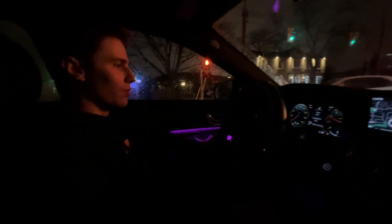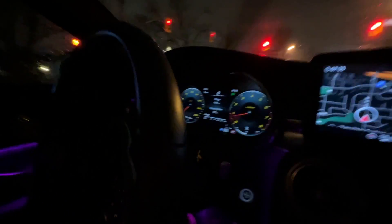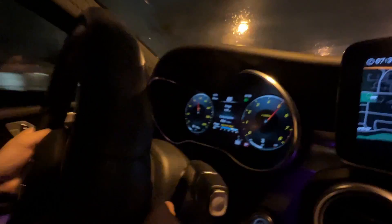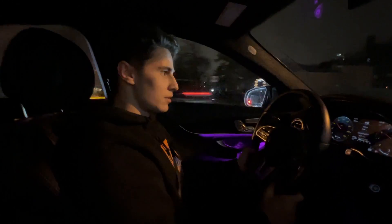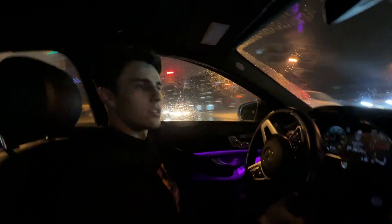We're going to try a launch in this car — I don't think it does launch control, we're going to try a brake launch. Our conclusion is it's a white girl car. Don't get it as a car guy because you're just going to waste fifty thousand dollars — that's the cheapest one on AutoTrader right now. You can get much more fun, faster, and nicer cars.